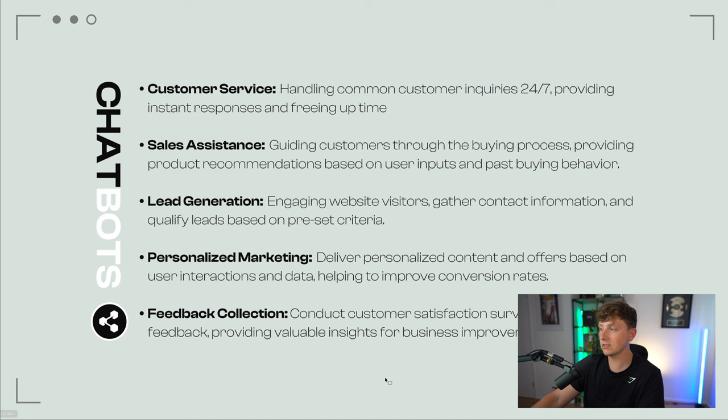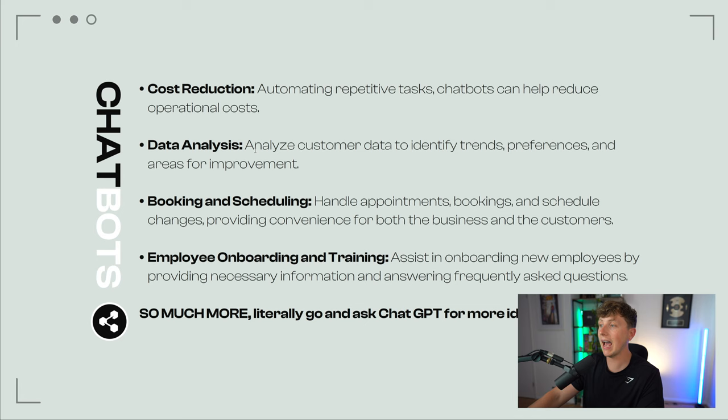There are businesses to start just from these ideas alone. We also have cost reduction — automating repetitive tasks so chatbots help reduce operational costs. Data analysis — analyzing customer data to identify trends, preferences, and areas for improvement. Maybe that's an internal chatbot fed data that helps staff members or sales teams make educated decisions based on previous experience. Booking and scheduling — handling appointments, bookings, and schedule changes. For a local salon they can now take bookings via a smart AI calendar plugged into a chatbot, handling all bookings, ensuring no double bookings.